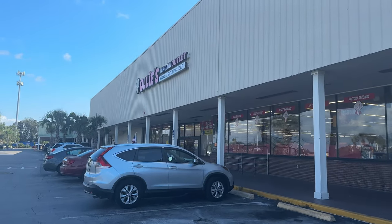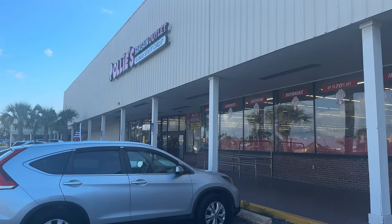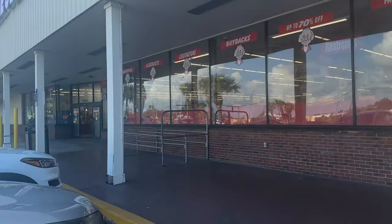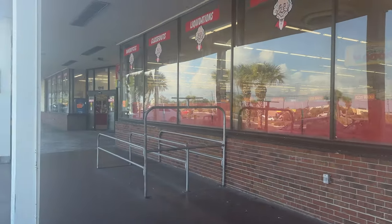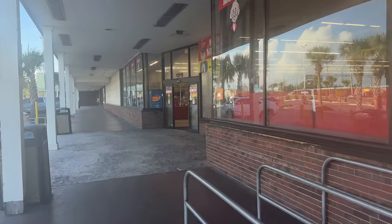All right guys, we are back at a different Ollie's today. I think this is considered Hudson, Florida. It's about a 40-45 minute drive from me, so we're gonna check out this Ollie's and then the Ollie's in Clearwater just to see if we find any goodies. Let's go.